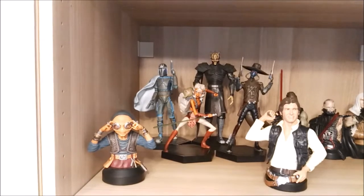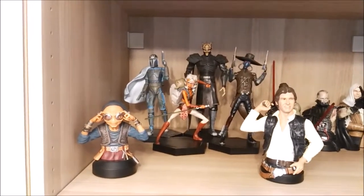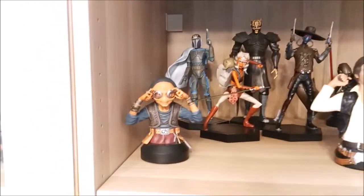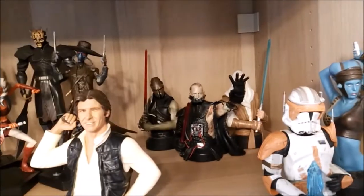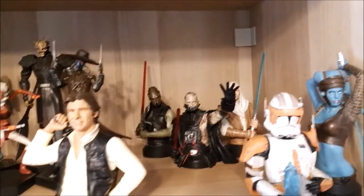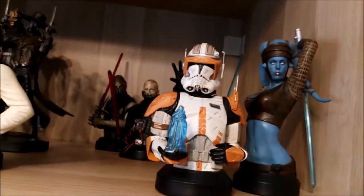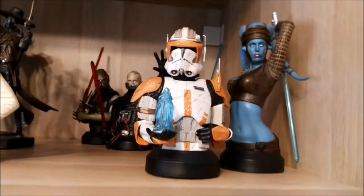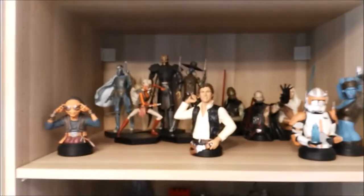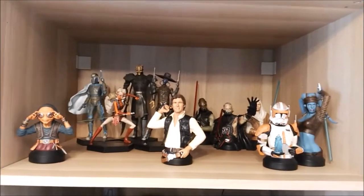This shelf right here is my Gentle Giant shelf. These are Clone Wars statues. We have Maz Kanata, Han Solo from Force Awakens, and some busts — Cody, an awesome piece, and Aayla Secura the Jedi. Had to have that Gentle Giant shelf in my room of course.